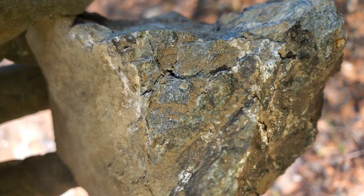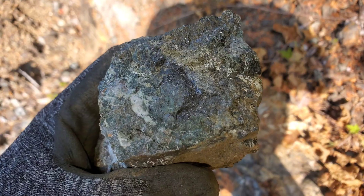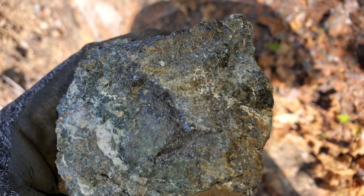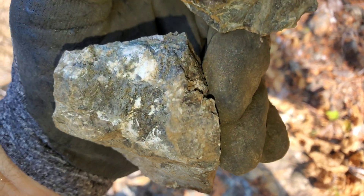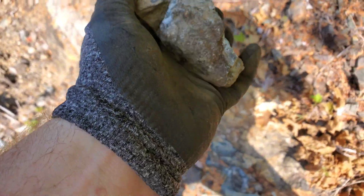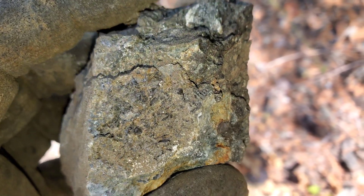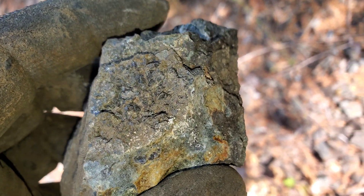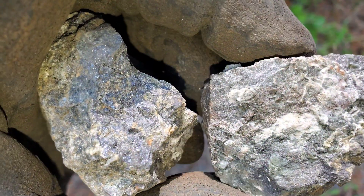Solid mineral - another couple we just pulled off there. Nice patches right there. Here's some of the last ones that we're pulling off.